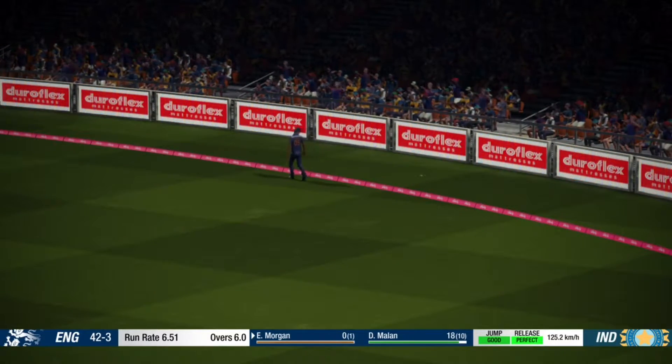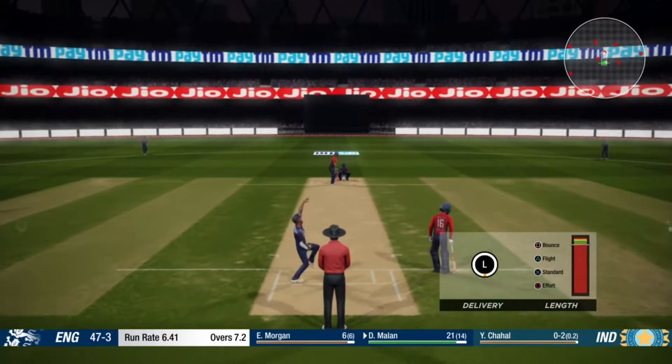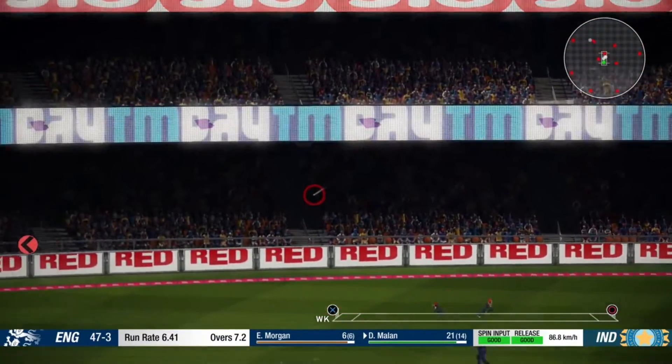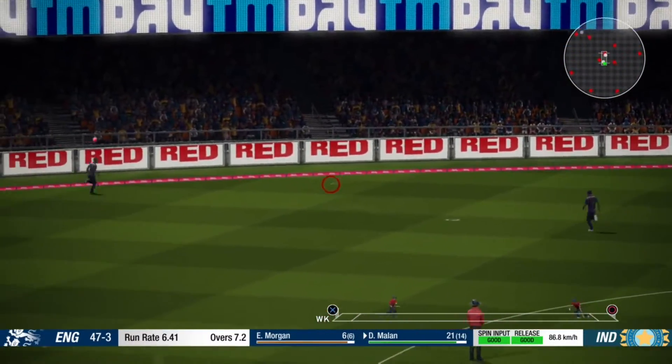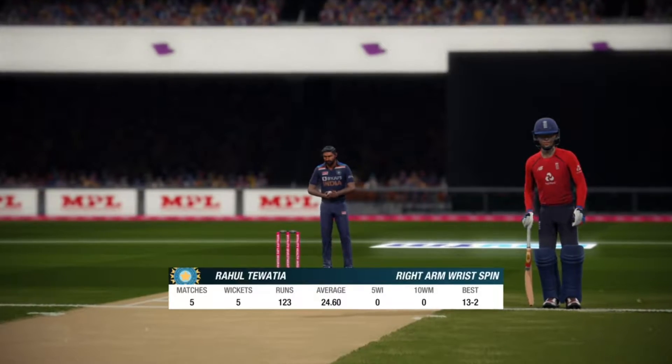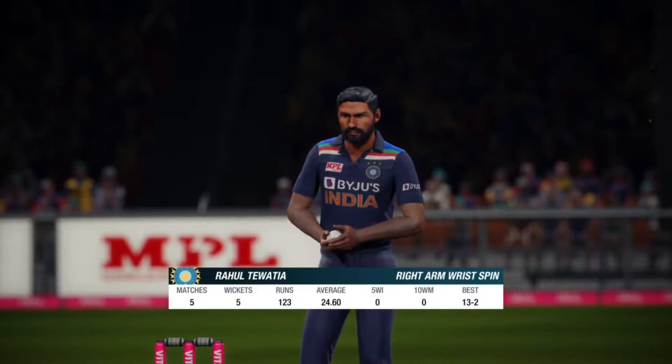Four all the way — wonderful. Perfect technique and placement. Going with spin now; the leg spinner is coming on to bowl.